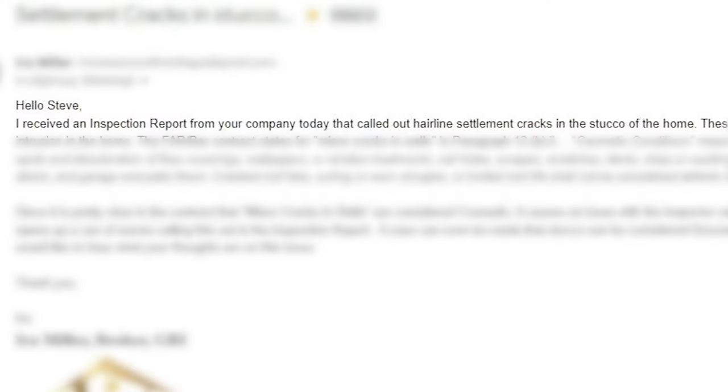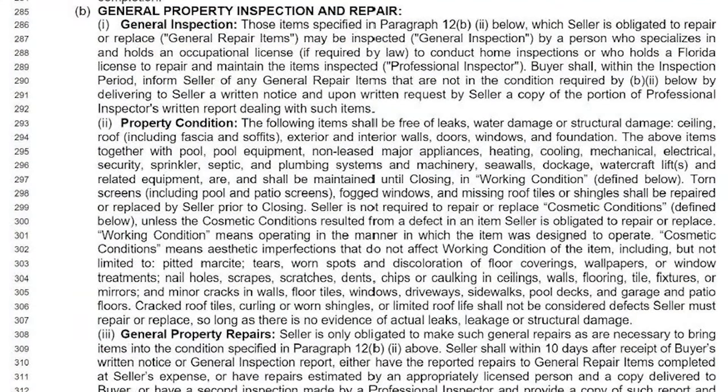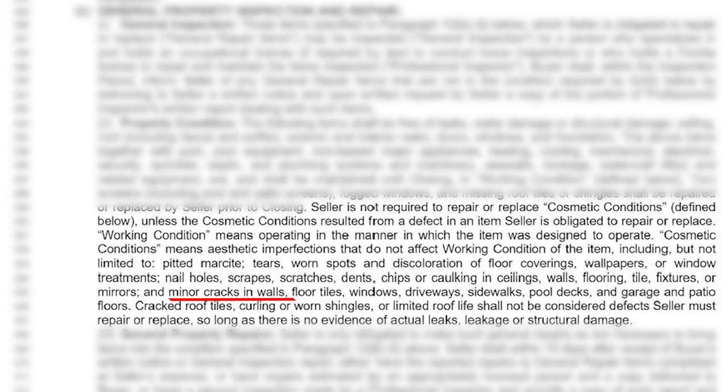What I put in my email was: 'Hello Steve. I received an inspection report from your company today that called out hairline cracks in the stucco of a home.' First of all, all concrete cracks — any contractor will tell you that. In paragraph 12 under cosmetic items, it says cracks in walls are specifically cosmetic items. But they went ahead and called out these settlement cracks.